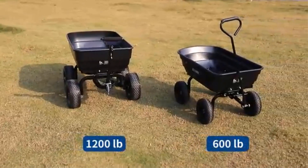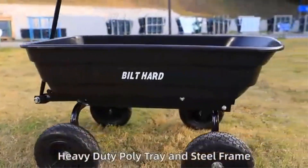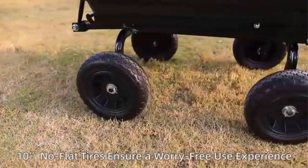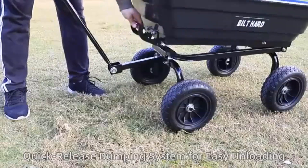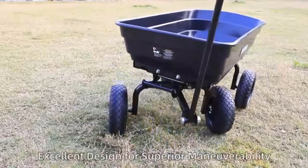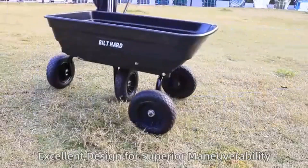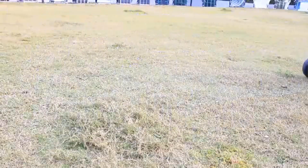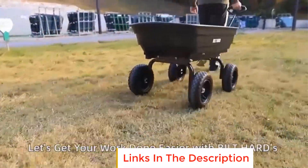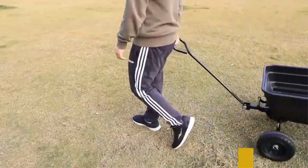The Worx WG058 fits perfectly into a toolkit focused on practical, high-efficiency solutions for both household and outdoor projects. Like other versatile tools in this category, this garden cart emphasizes portability and multifunctionality, making it a valuable asset for those who appreciate tools that offer flexibility and performance in managing various tasks.